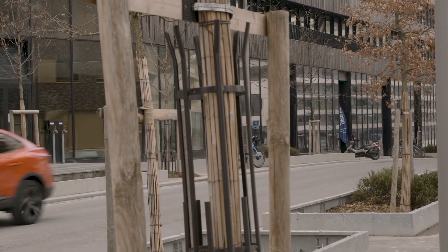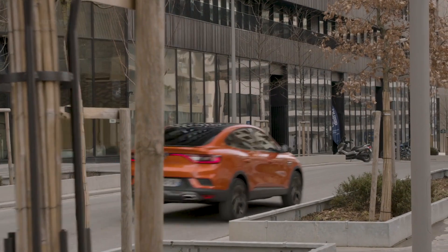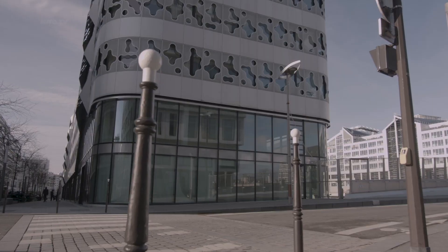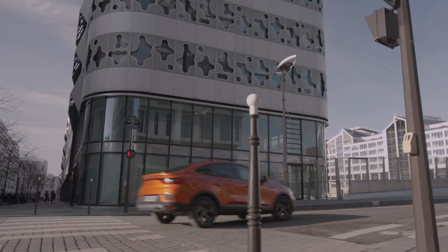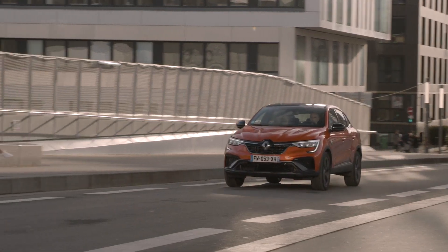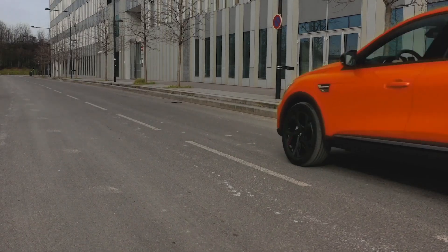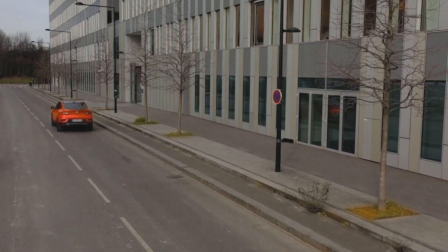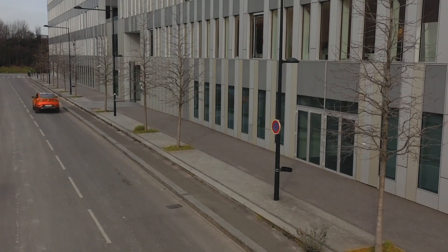"Arkana is another example of how modernity and innovation are rooted in Renault's DNA," says Francois Laurent, Arkana Programme Director. "It is a hybrid on all levels and perfectly blends the codes of the coupe and the SUV, combining responsiveness with versatility. It brings a fresh impetus to the mainstream compact SUV segment which is core to the European market."